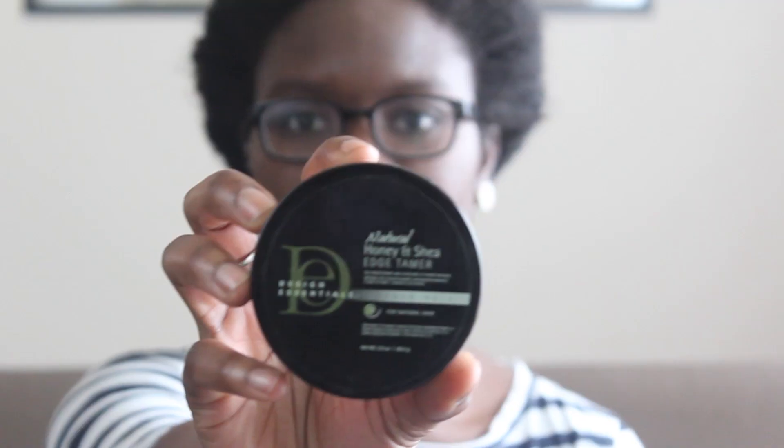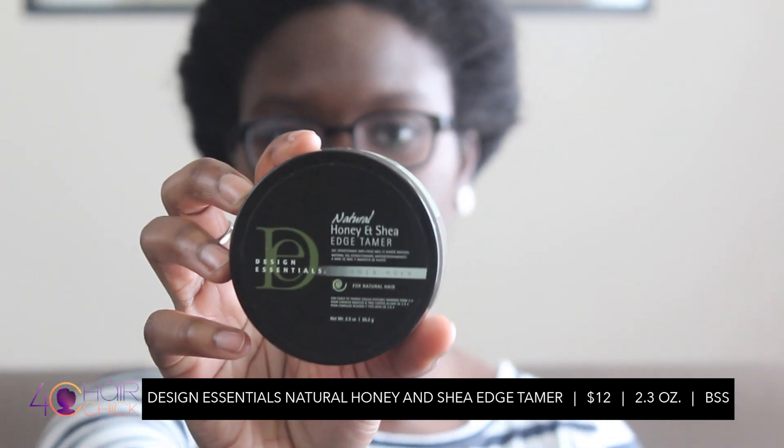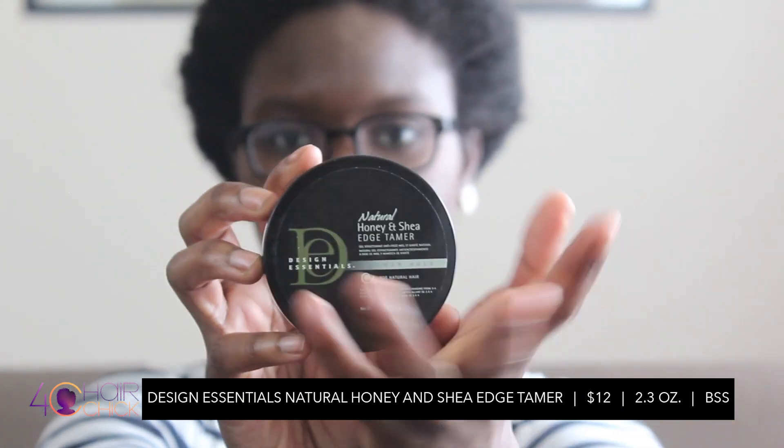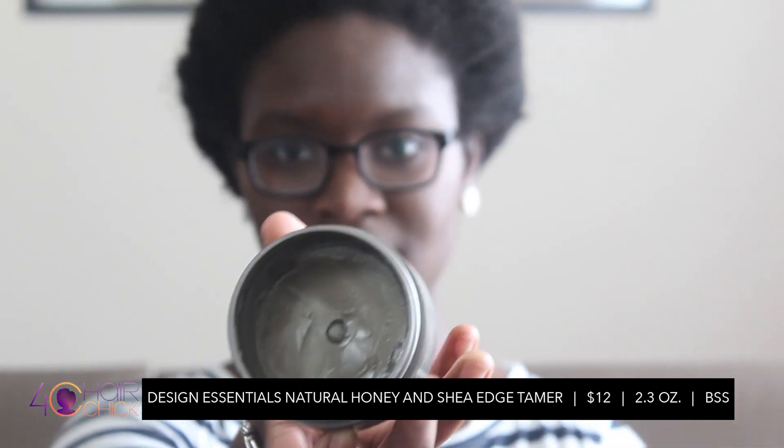For the high-end products, we have the Design Essentials Honey and Shea Edge Tamer. You get a 2.3 ounce container - decent size - for about 12 dollars. Meditate on that. I mean, if you love your edges that much, go ahead. 12 dollars.